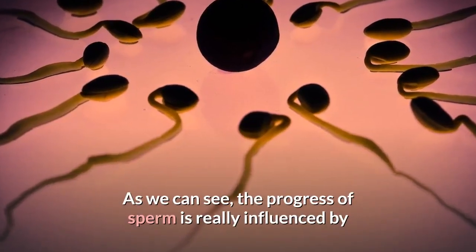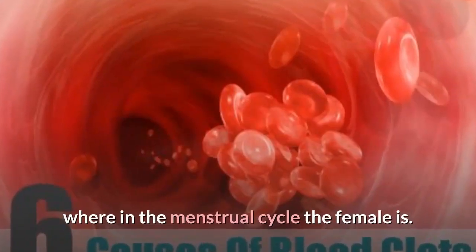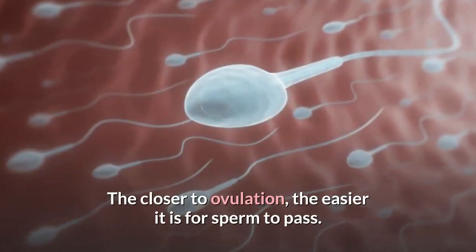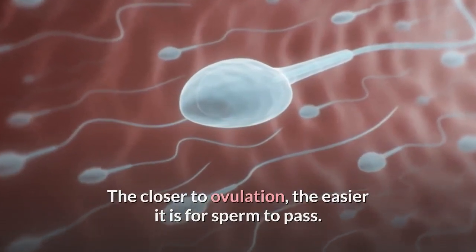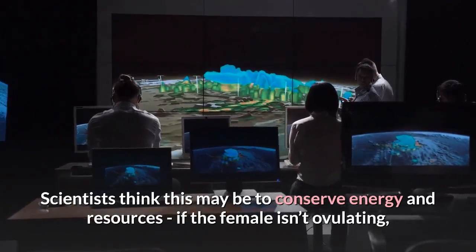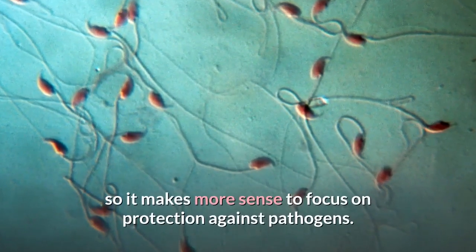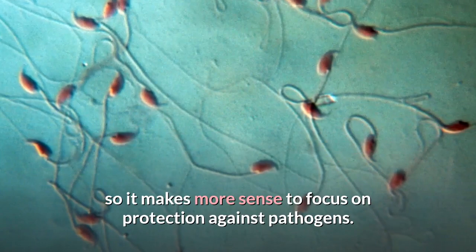As we can see, the progress of sperm is rarely influenced by where in the menstrual cycle the female is. The closer to ovulation, the easier it is for sperm to pass. Scientists think this may be to conserve energy and resources — if the female isn't ovulating, then there's no target for the sperm, so it makes more sense to focus on protection against pathogens.